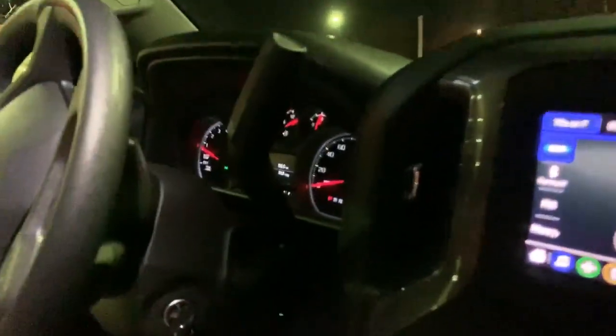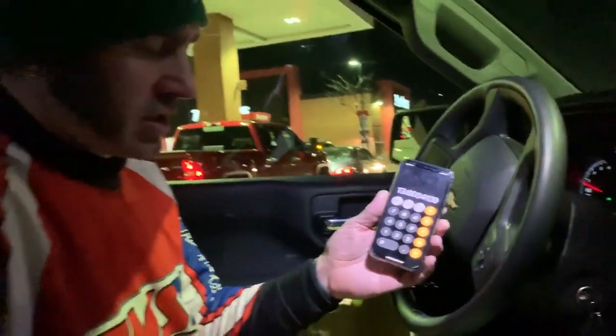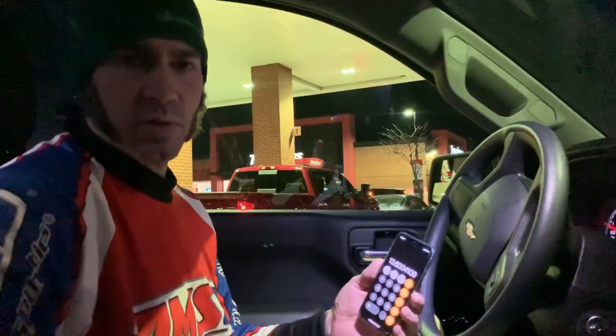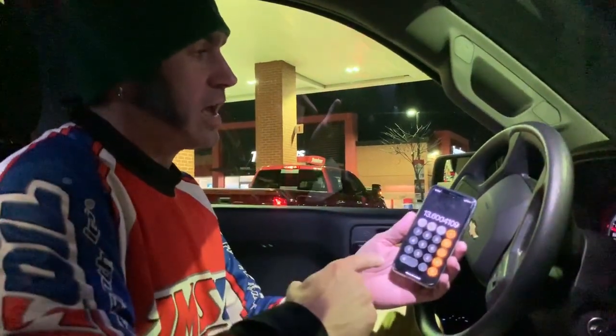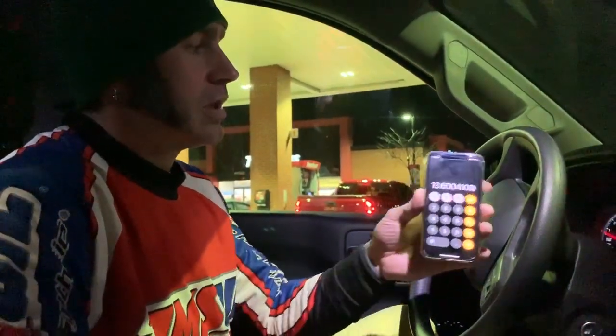We tried to minimize idling as much as we could so our numbers wouldn't be skewed — when we were loading, we didn't have it idling. The computer says 14.0, but here on the calculator we actually got 13.6. So 132 miles — the pump didn't print out our fuel mileage, I took a picture but that phone is doing the video right now. We did the math longhand and it comes out to 13.6. It's actually a little lower than the readout says, whereas our Duramax is the opposite — we actually get higher than the readout says.